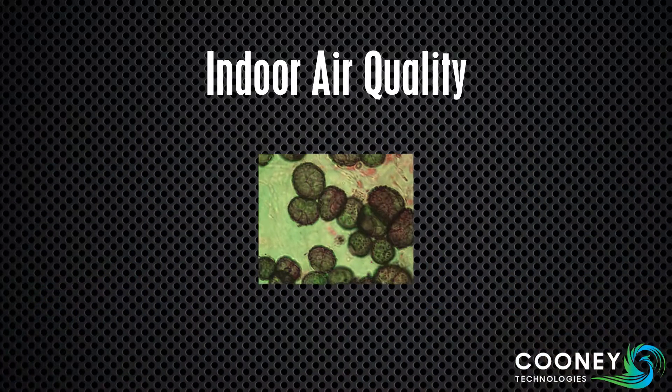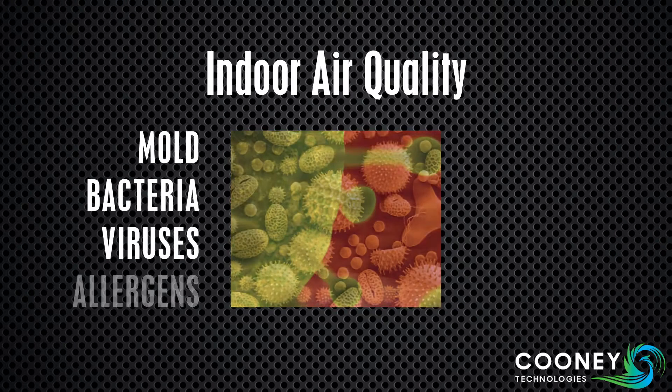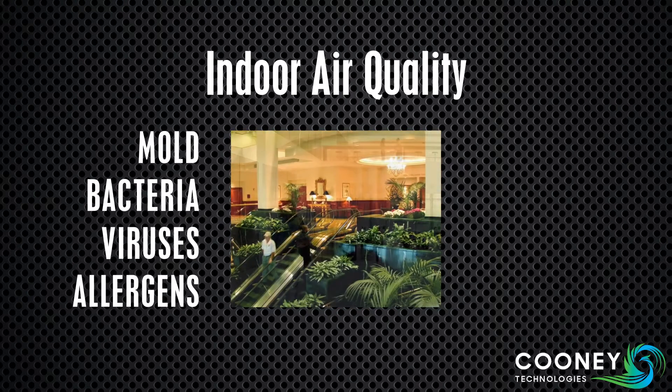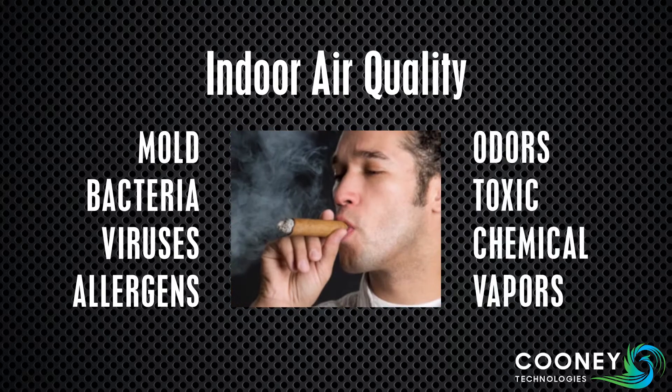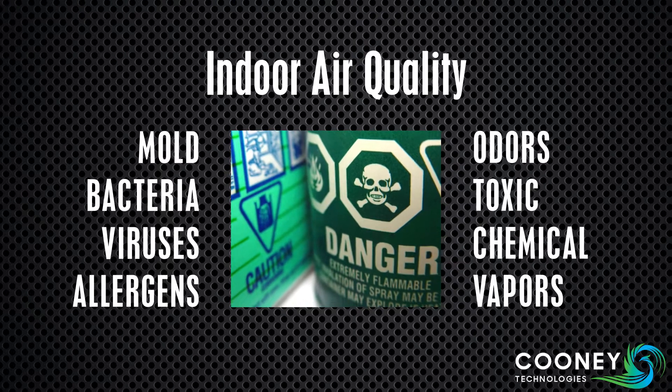UVC light sterilizes surface and airborne mold, bacteria, viruses, and allergens, creating a healthier indoor environment. And our innovative APCO systems fight unpleasant odors and toxic, volatile organic compounds with advanced PCO technology.